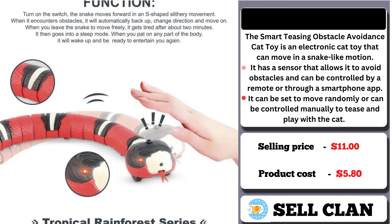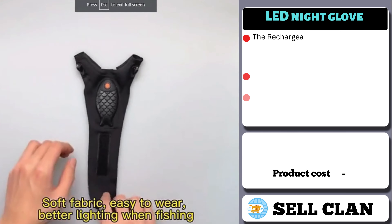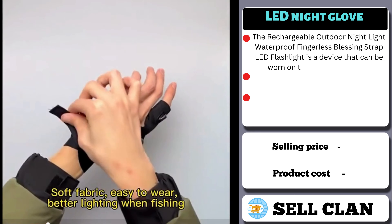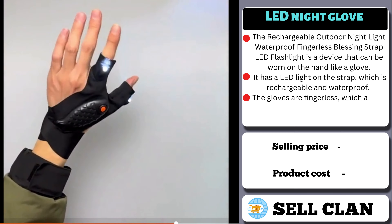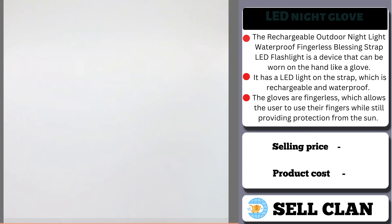Our next product is the LED Night Glove. The Rechargeable Outdoor Night Light Waterproof Fingerless LED Flashlight is a device that can be worn on the hand like a glove. It has a LED light on the strap, which is rechargeable and waterproof. The gloves are fingerless, which allows the user to use their fingers.